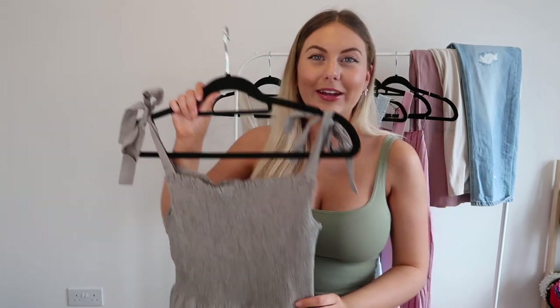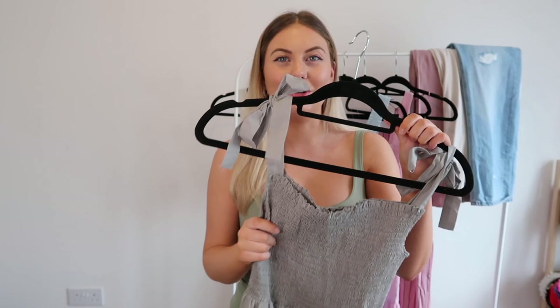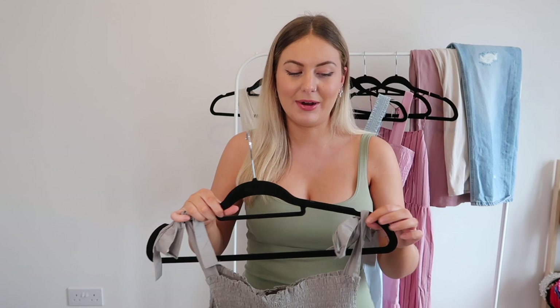Continuing with the green theme, I also picked up this green maxi dress. This is just so me — anything with this kind of broderie design is going to hit. Obviously it's green, which I love, and it has ruching and tied-up sleeves. As soon as I saw this dress it went straight in my basket — I don't think I've ever added anything to my basket so quickly.